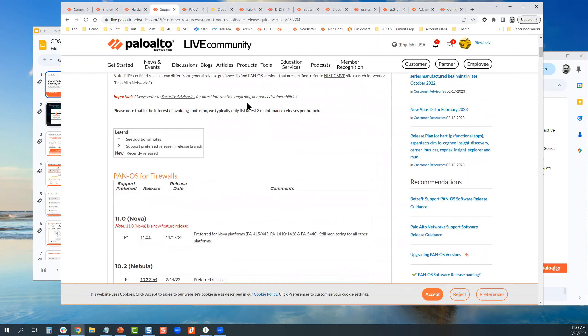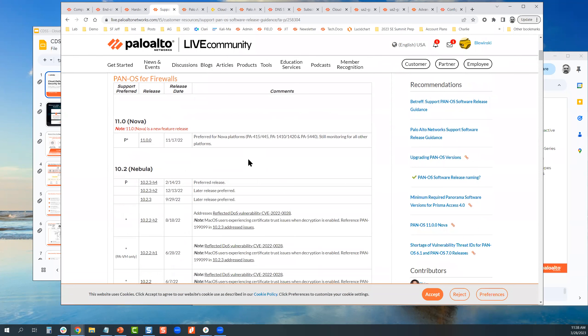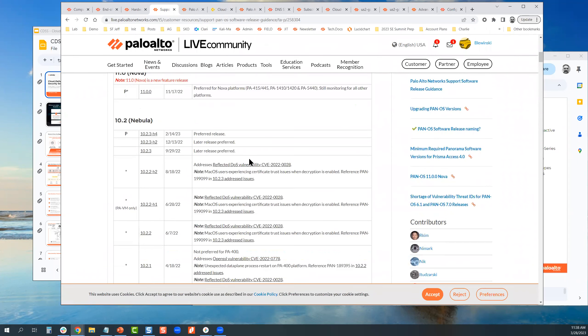The next link is Live Community — very important. This is where we publish the latest preferred PAN-OS release. The latest preferred release we recommend customers run is 10.2.3-h4. When upgrading, if you have Panorama, Panorama needs to be upgraded first followed by the firewalls. Panorama OS has to be within two versions of the firewall PAN-OS it manages.